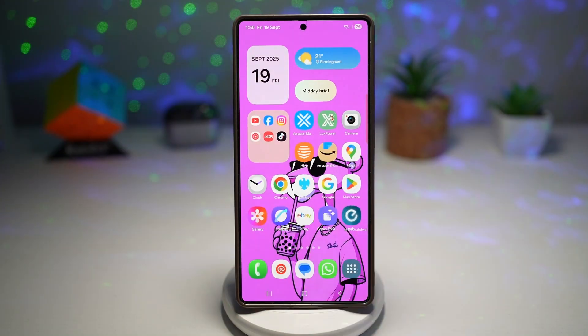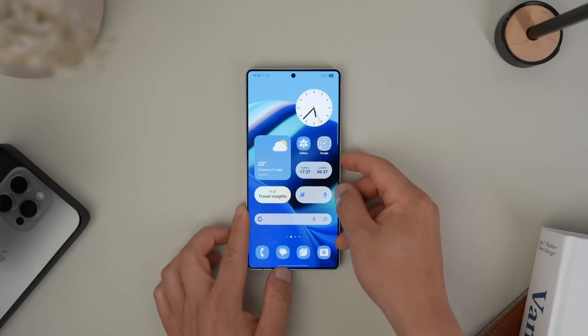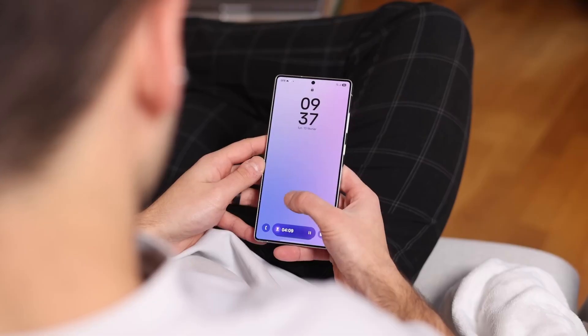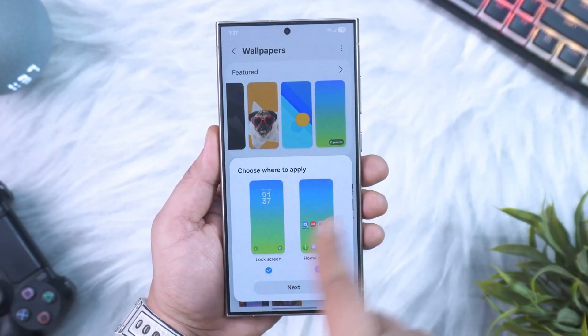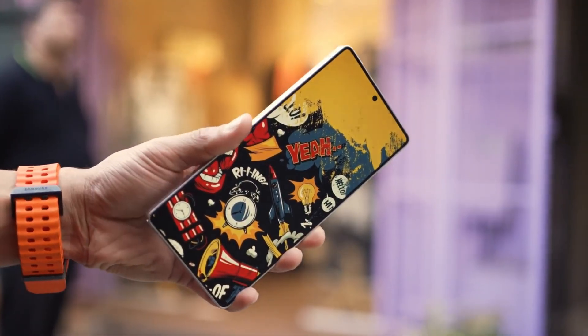Even the visual design has been refined. Widgets are more interactive. The weather app now shows real-time lighting based on your location, making it feel alive. The quick panel is cleaner and easier to navigate, separating system toggles, media, and smart devices into neat categories. And Quick Share now syncs instantly with Galaxy Tabs and Windows PCs — no more tapping repeat over and over.